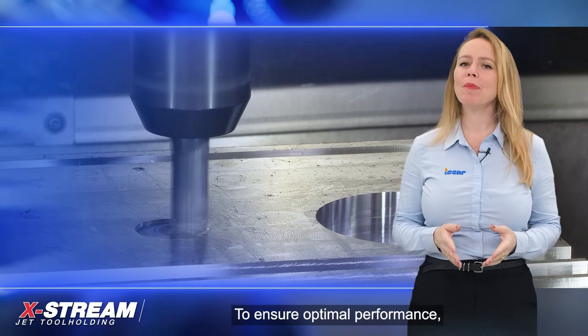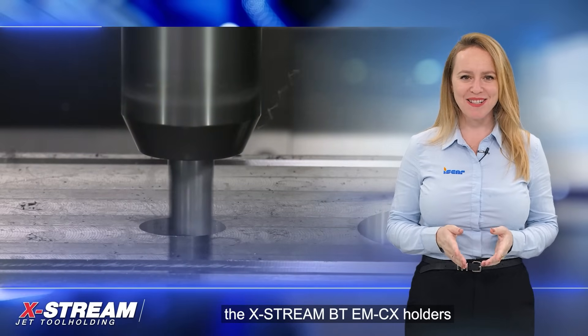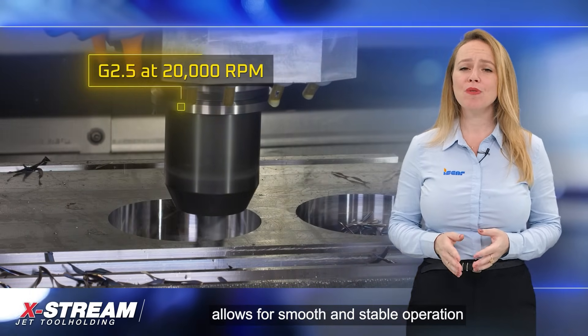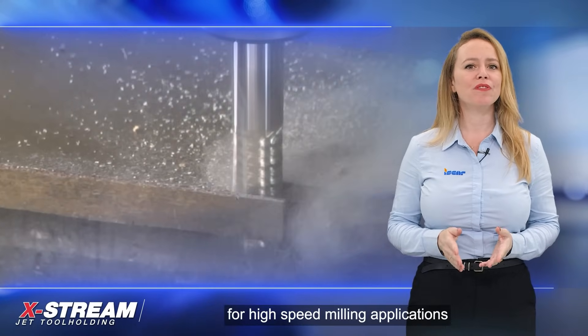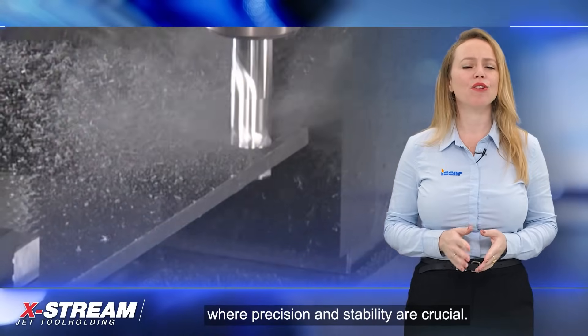To ensure optimal performance, the Xtreme BT-EMCX holders are balanced to G2.5 at 20,000 RPM. This high level of precision and balance allows for smooth and stable operation even at high speeds, making these holders suitable for high-speed milling applications where precision and stability are crucial.